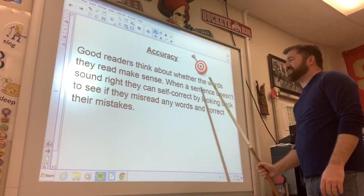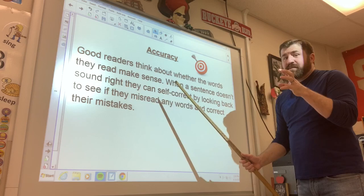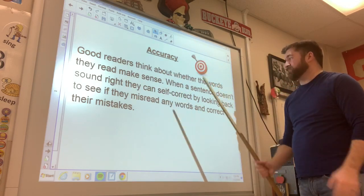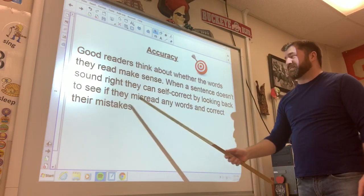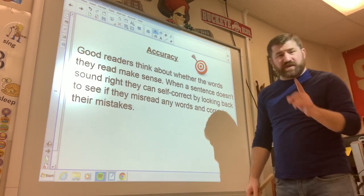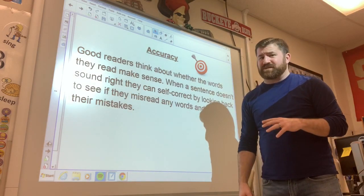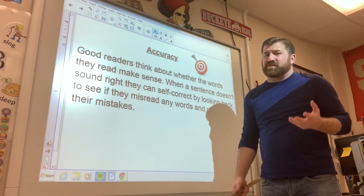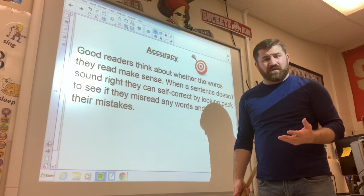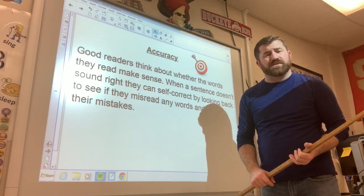When a sentence doesn't sound right, you can self-correct just like I did — I turned 'money' into 'monkey.' You can do this by looking back to see if you misread any words, then correct your mistakes. As you're reading your AR books at home, make sure when you get done reading a page or paragraph that you're reading all those words correctly. If there's a word you don't know, look it up on Google or ask a parent or older sibling.